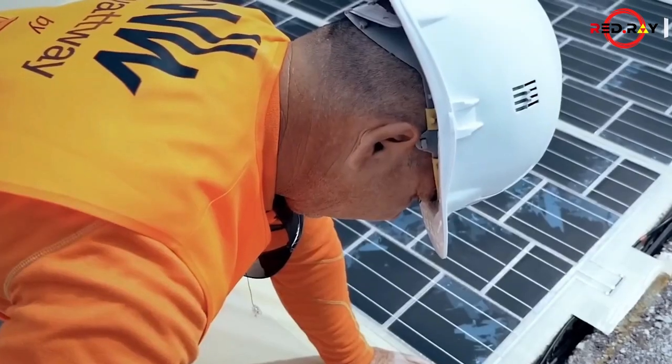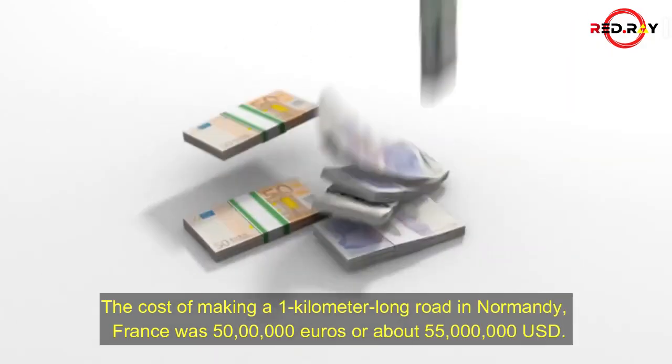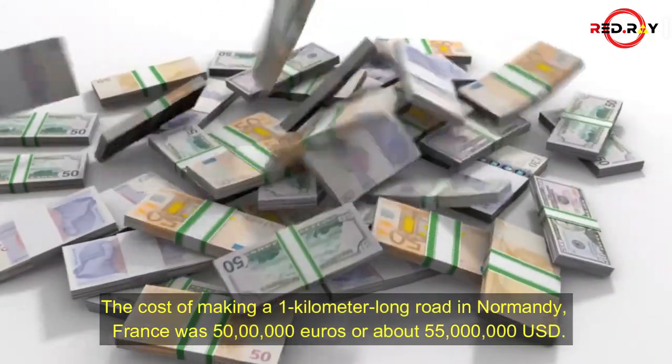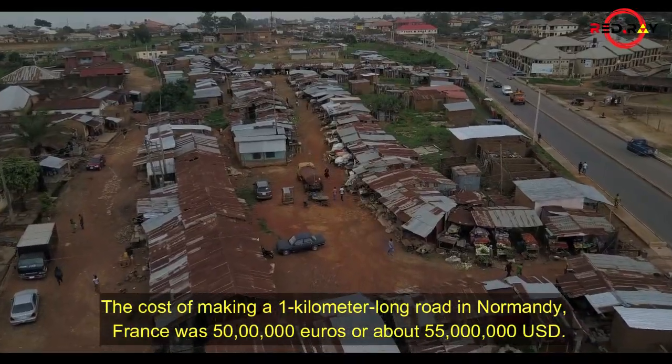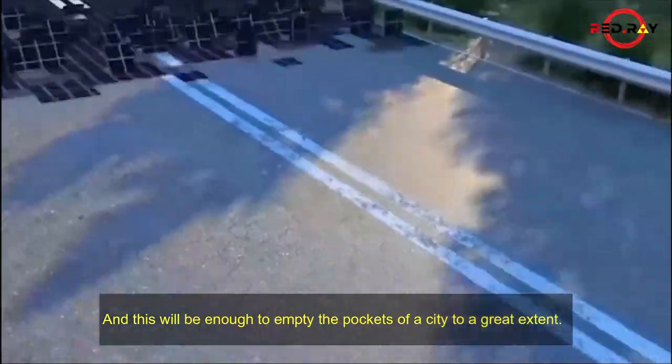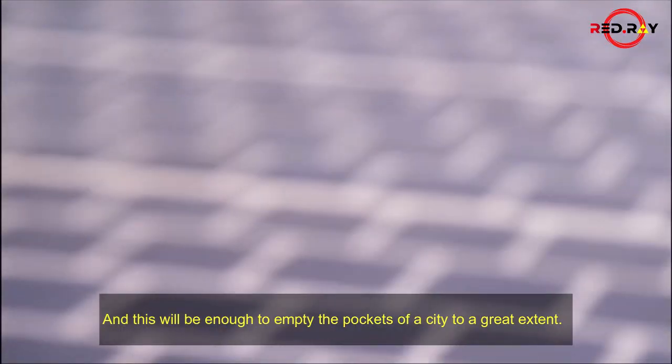And its price? The cost of making a 1-kilometer-long road in Normandy, France was 50,000,000 euros, or about 55 million US dollars. This will be enough to empty the pockets of a city to a great extent.